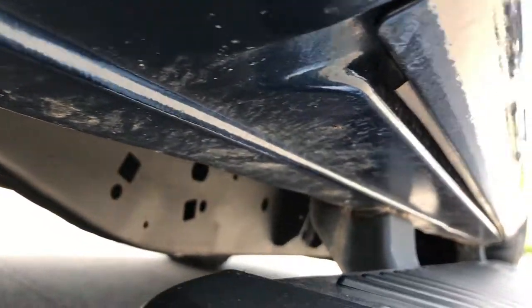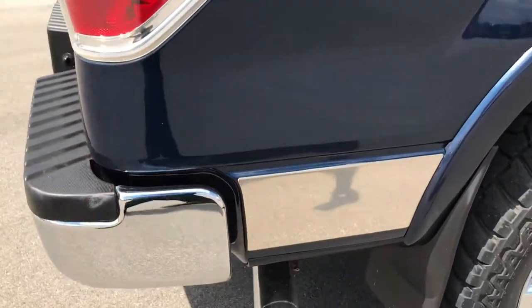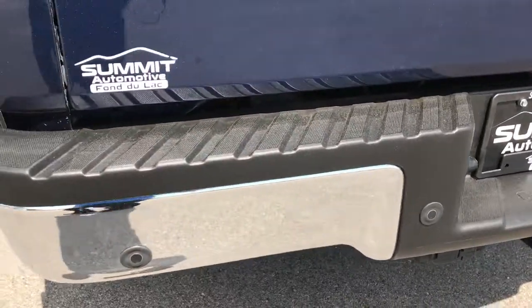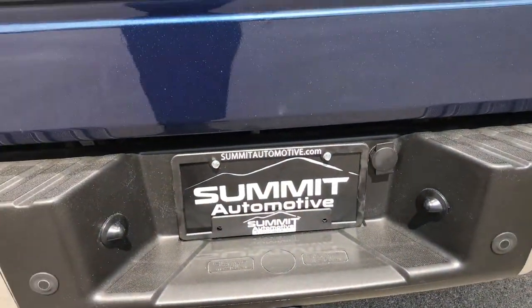You want to make sure you get the most accurate representation of the vehicle as possible so that when you get here there are absolutely no surprises. It has nice chrome rockers. Rear bumper is in nice condition as well. Backup sensors, full towing package which includes the receiver hitch and wiring. Has a locking tailgate and drop-in bed liner.